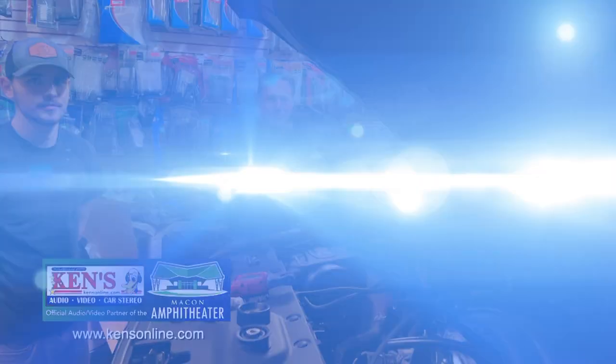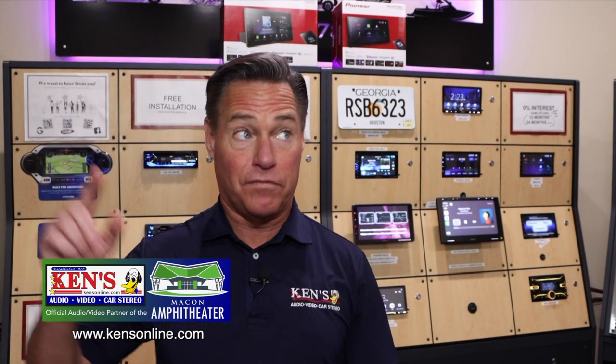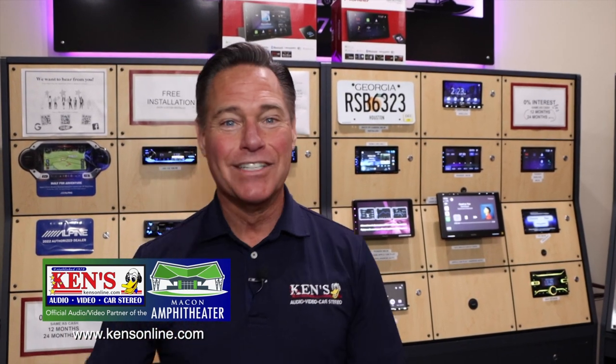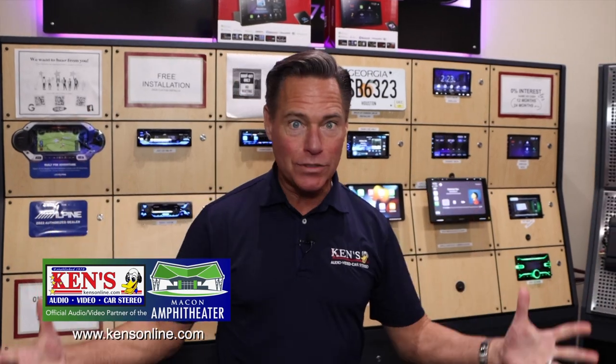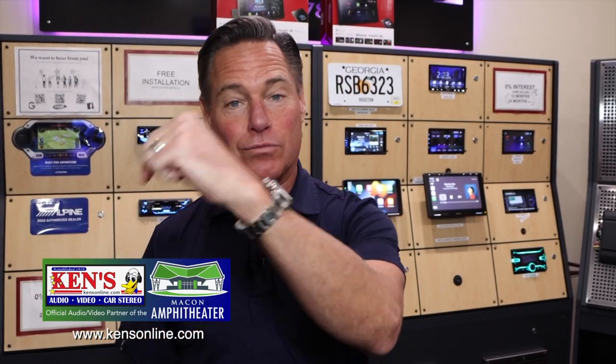This is what we do. That Yukon is going to be top of the food chain. Macon, Warner Robins — time to get your car audio done. Golf carts, ATVs, side-by-sides, semis, and boat season is coming. This is what we do.